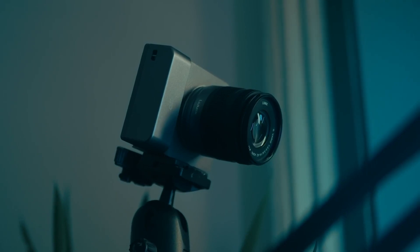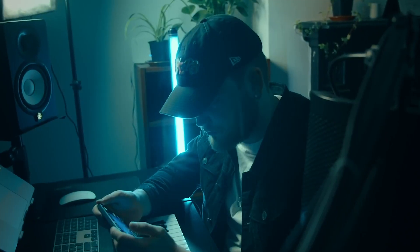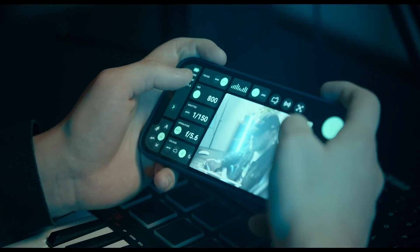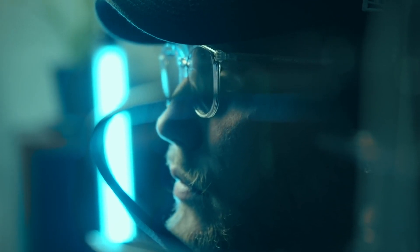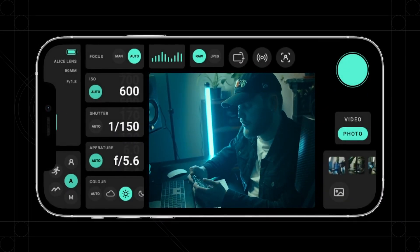Our mission when making Alice was to make accessing that power easy, automatically suggesting the best profile for your image, then letting you fine tune it with our intuitive pro settings so you can control your shots like never before, fast. Once you've found a style you like, you can save it — because of course you can.